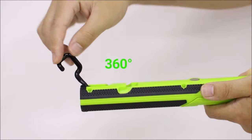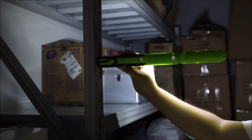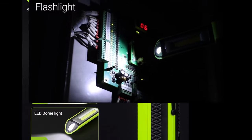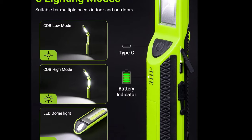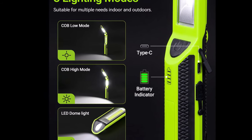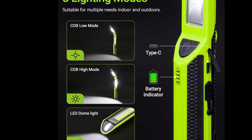Additionally, hooks on the bottom allow for unexpected hanging options, such as providing lighting for outdoor camping. With rechargeable functionality and three lighting modes — low brightness, high brightness, and torch — this work light offers convenience and versatility, complete with a Type-C charging port and USB power port for emergency phone charging.